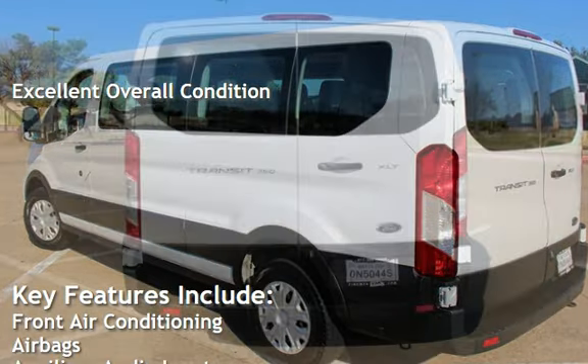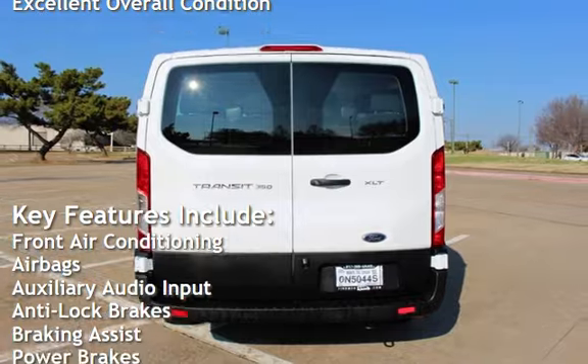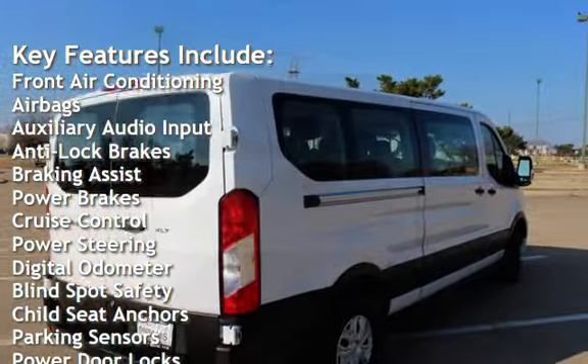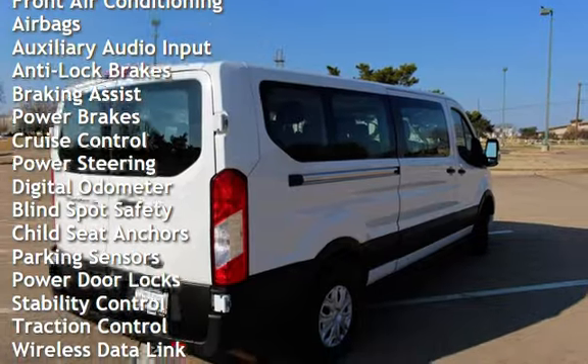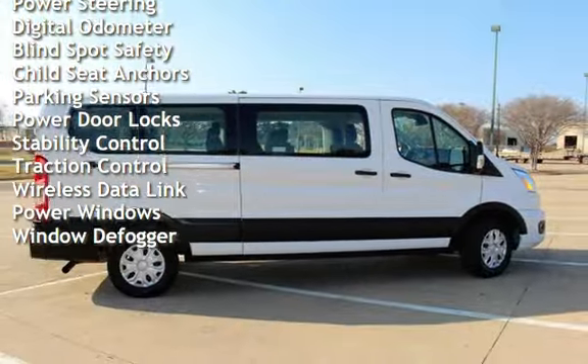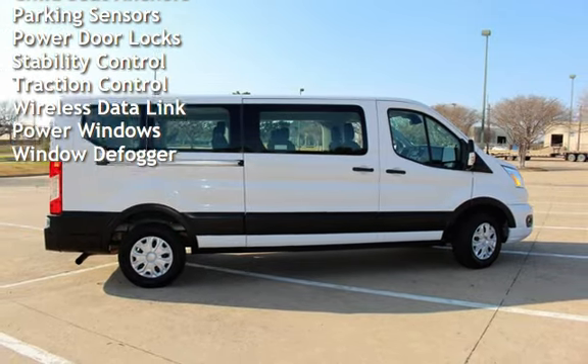Key features include front air conditioning, airbags, auxiliary audio input, anti-lock brakes, braking assist, power brakes, cruise control, power steering, digital odometer, blind spot safety, child seat anchors, and parking sensors.